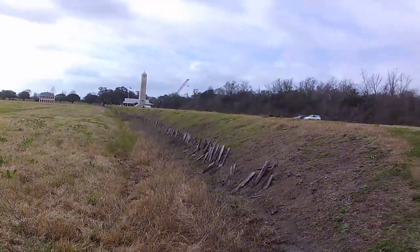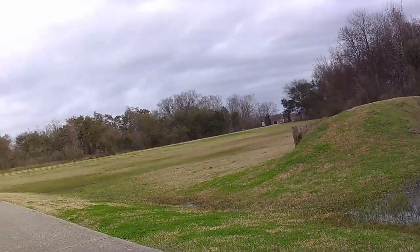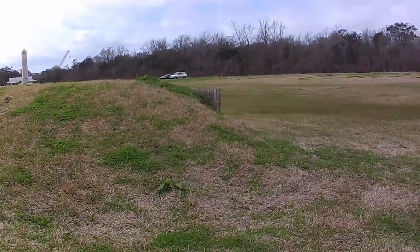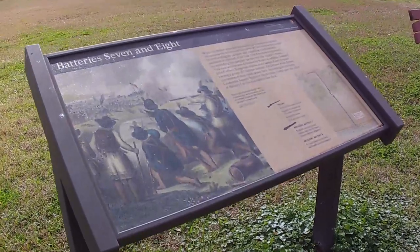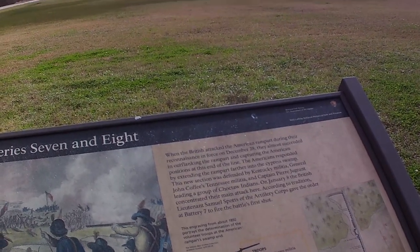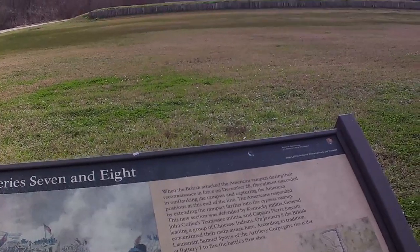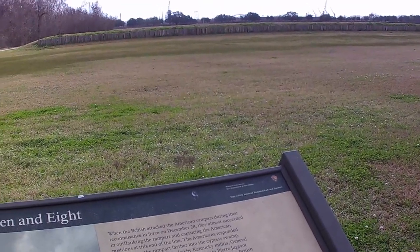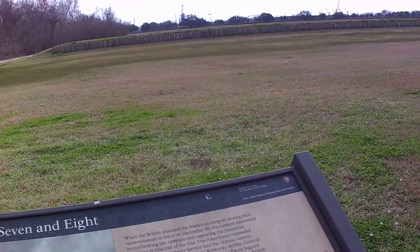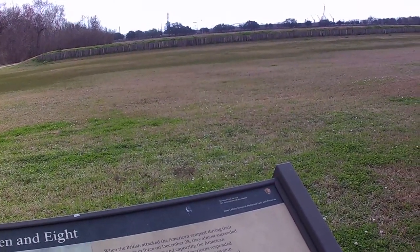If you look back, the rampart goes back around into the swamp. We're going to continue around. The next marker is Batteries Seven and Eight. Early on, the British almost flanked the rampart and got around to capture the American position, but they were unsuccessful. That's when they extended the rampart all the way into the swamp after that.